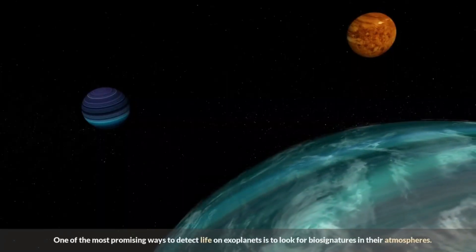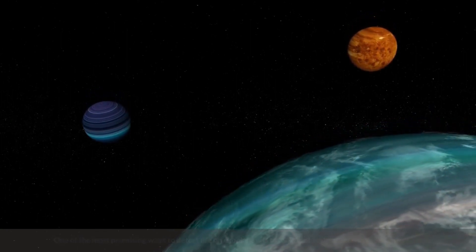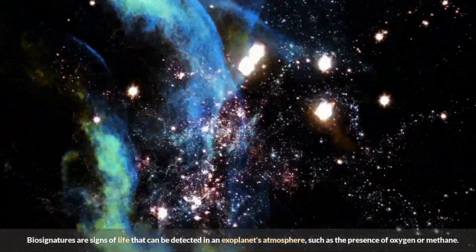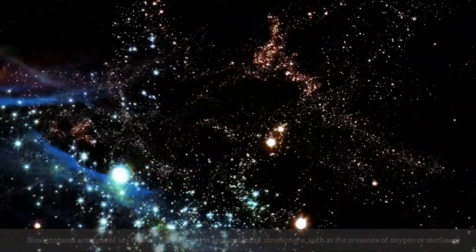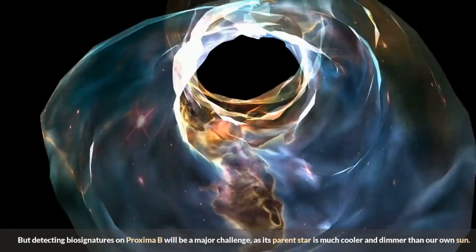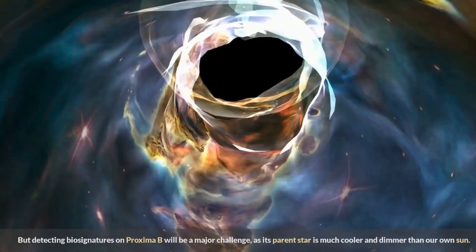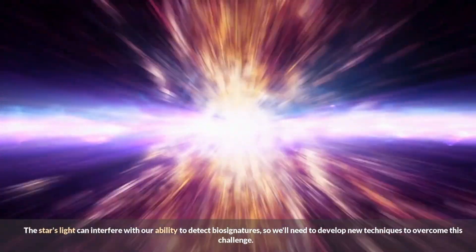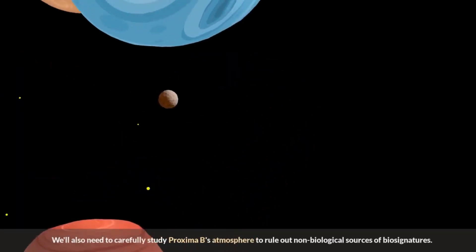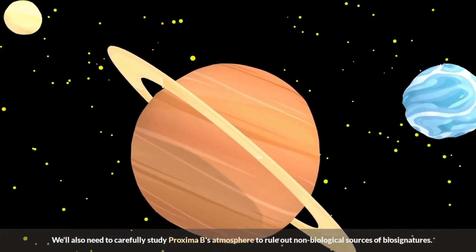One of the most promising ways to detect life on exoplanets is to look for biosignatures in their atmospheres — signs of life such as the presence of oxygen or methane. But detecting biosignatures on Proxima b will be a major challenge, as its parent star is much cooler and dimmer than our own Sun. The star's light can interfere with our ability to detect biosignatures, so we'll need to develop new techniques, and carefully rule out non-biological sources.